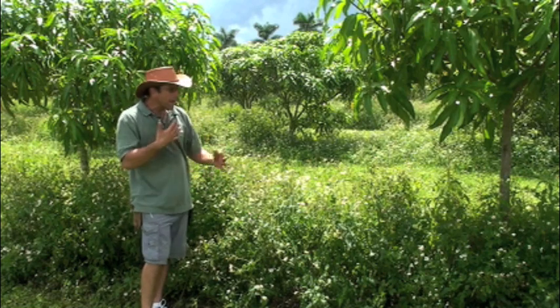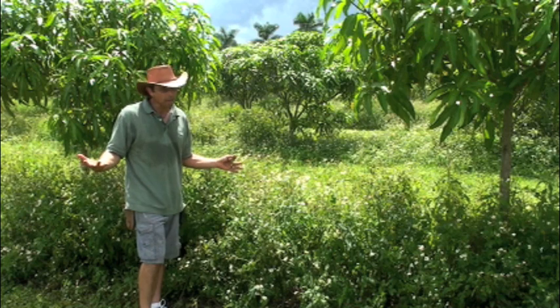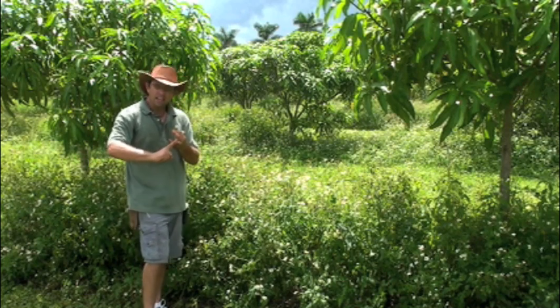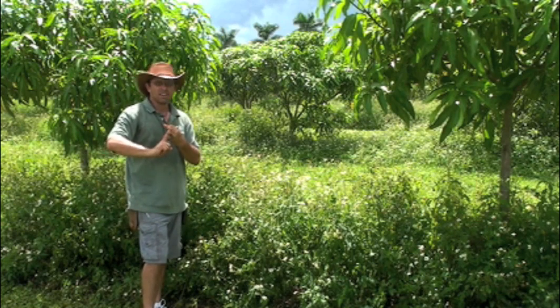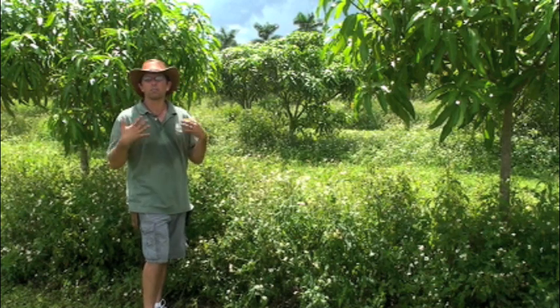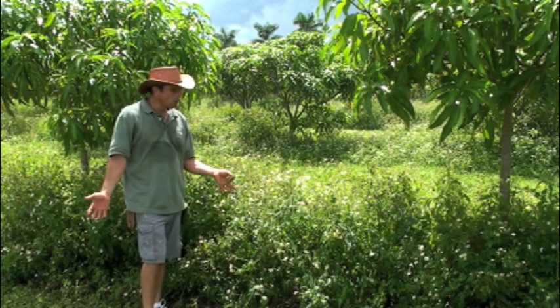So it's a way we are managing our field and it's a very sustainable method. It saves us money on herbicide. It does take hand labor and a weed eater, things like that, but it's a very sustainable option for small farms.